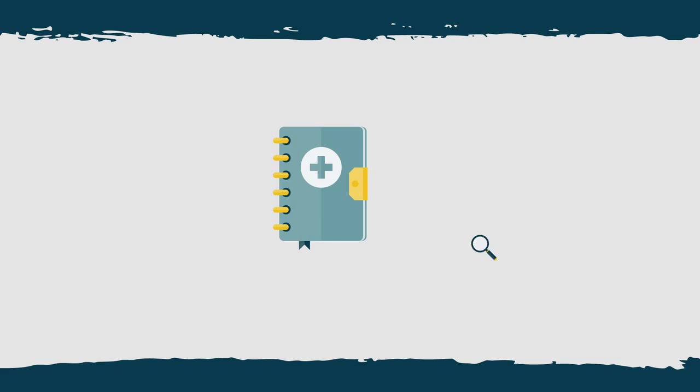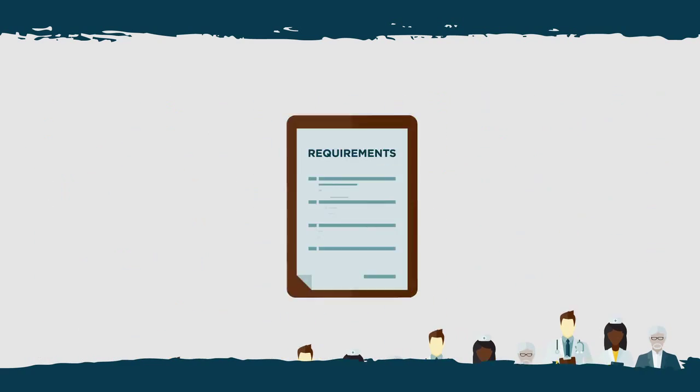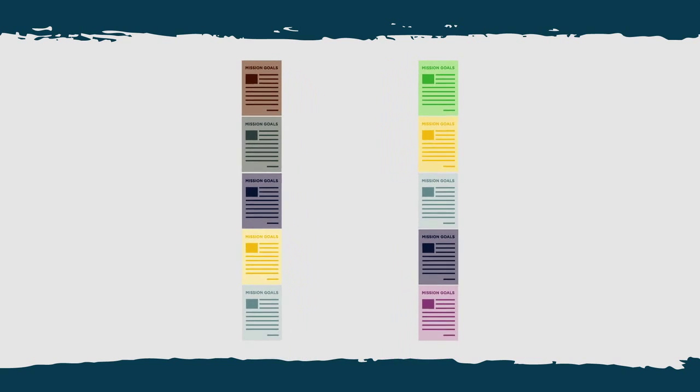Navy medicine leadership relied on us to evaluate one of their health programs. We identified strengths, like having the right mix of staff. We also identified challenges such as broad mission focus, unclear requirements, and overlap with other DOD health programs.